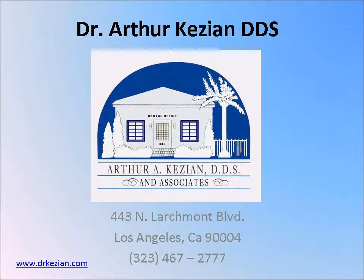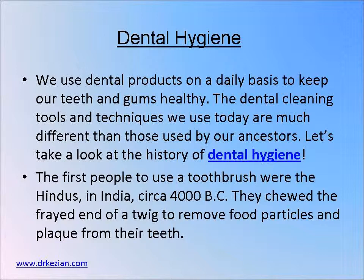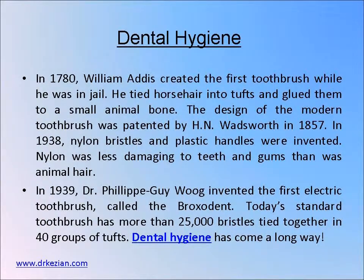Hello, I'd like to welcome you to a short clip about dental hygiene. We use dental products on a daily basis to keep our teeth and gums healthy. The dental cleaning tools and techniques we use today are much different than those used by our ancestors.